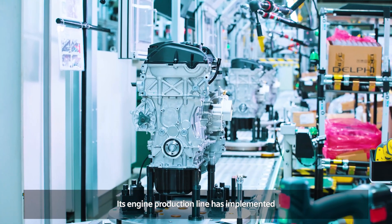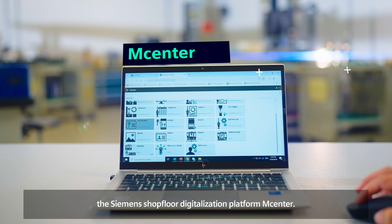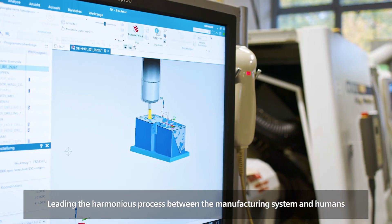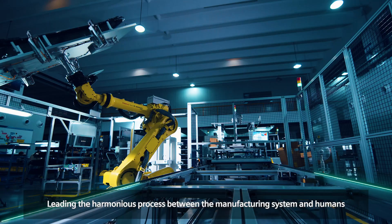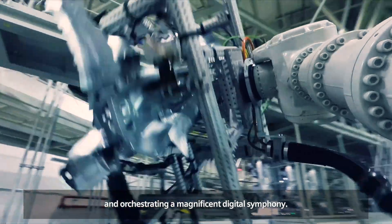Its engine production line has implemented the Siemens shop floor digitalization platform M-Center, leading the harmonious process between the manufacturing system and humans and orchestrating a magnificent digital symphony.